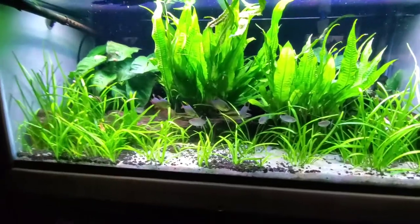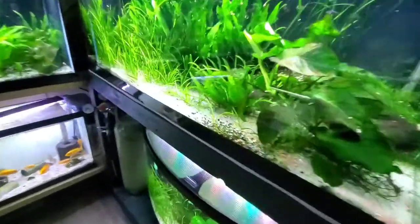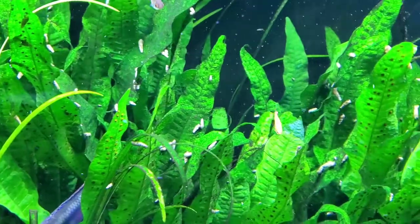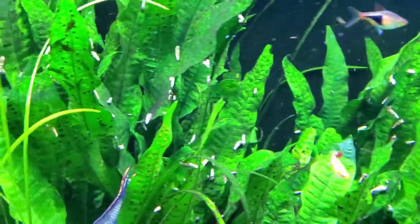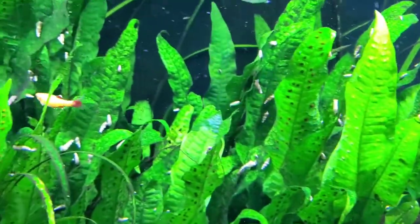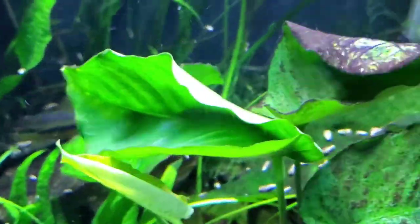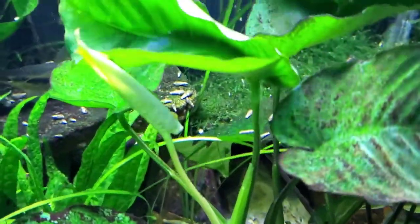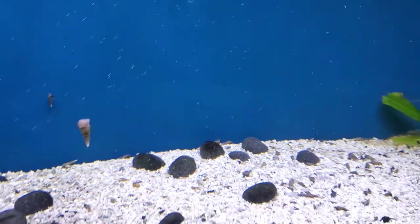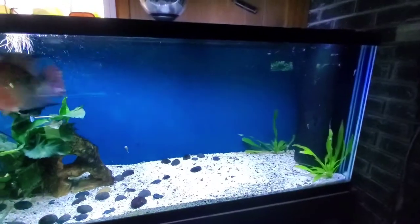I've got some ram's horns over here. See all the snails in here — I just turned these lights on maybe 15-20 minutes ago, so at night it literally looks like this all the time, just snails everywhere. Another half hour you won't be able to see any of these guys — they'll all go down into the sand. When the lights are on they spend the whole day burrowing through the sand and doing their thing.